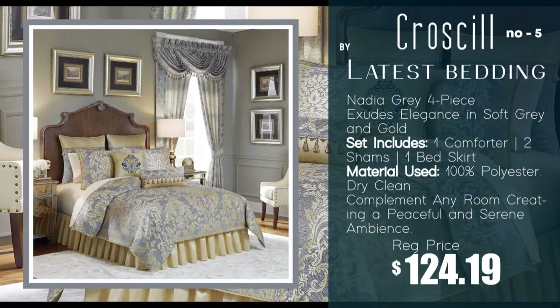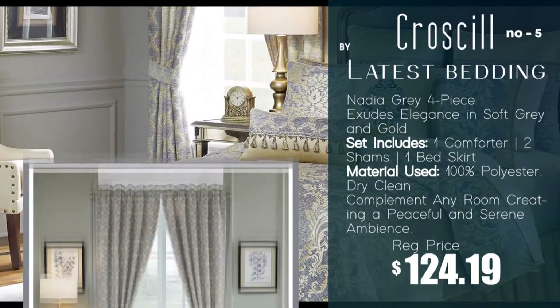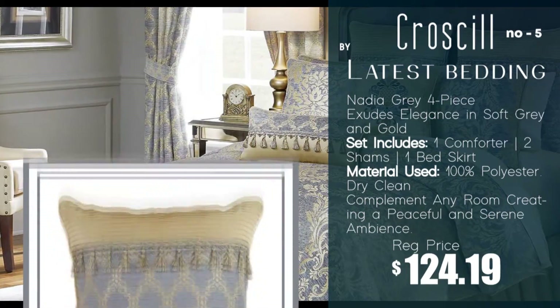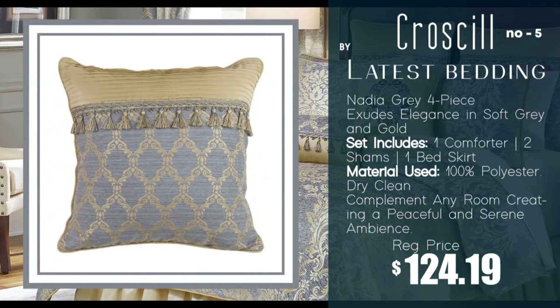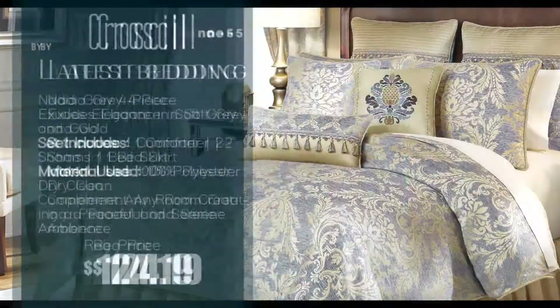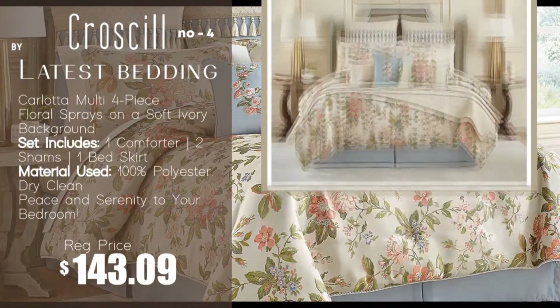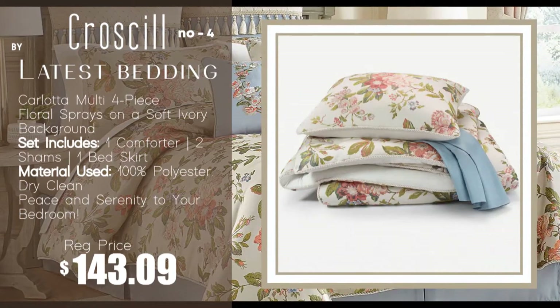Number 5: Nadiq Ray four-piece comforter set by Croscill. Number 4: Carlotta Multi four-piece comforter set by Croscill.